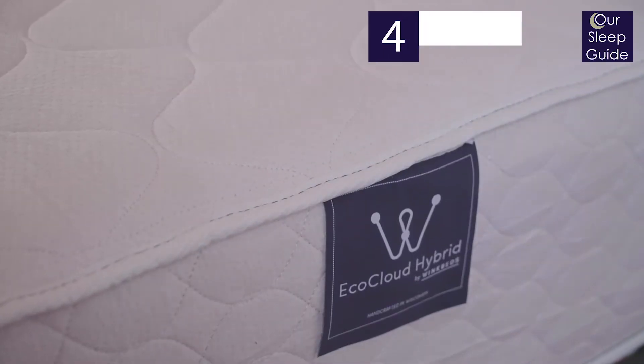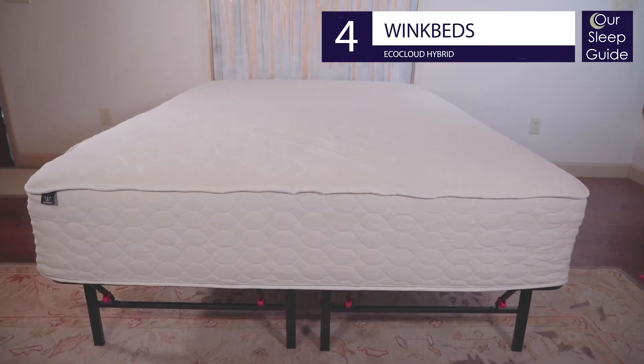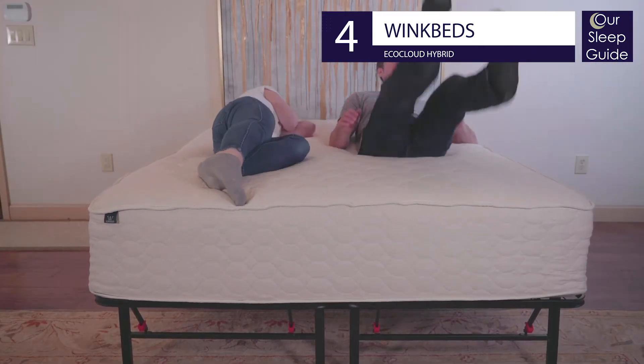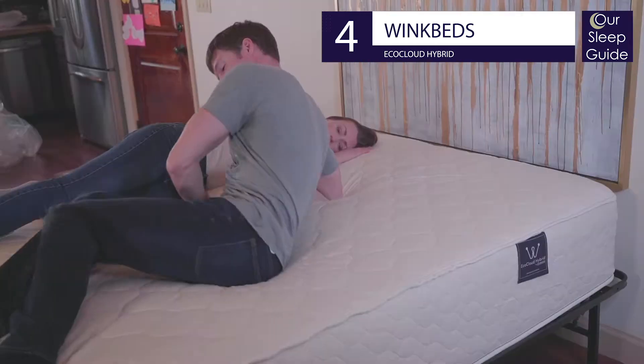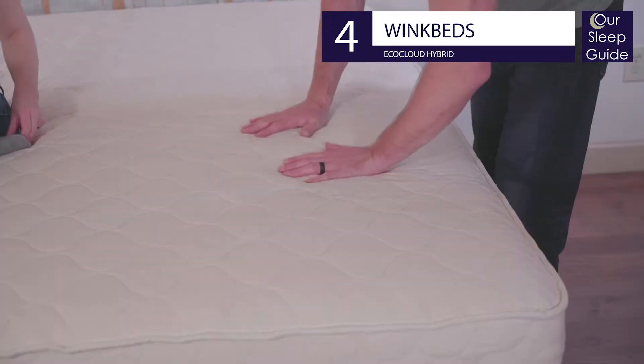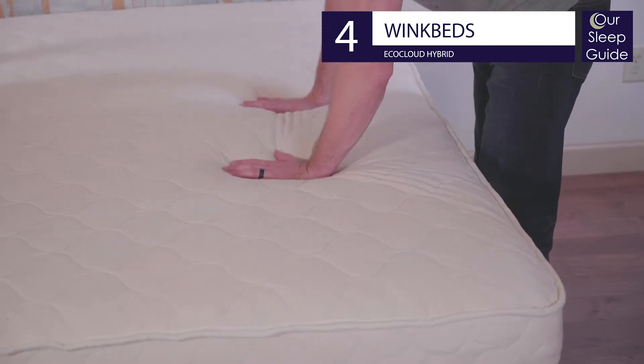Next on our list is the number four pick, going to the EcoCloud Hybrid by WinkBed. This latex hybrid bed features four inches of Talalay latex partnered with zoned coils for a durable mattress that's also sustainable, covered with organic cotton and wool to create great natural temperature regulation and extra plushness.